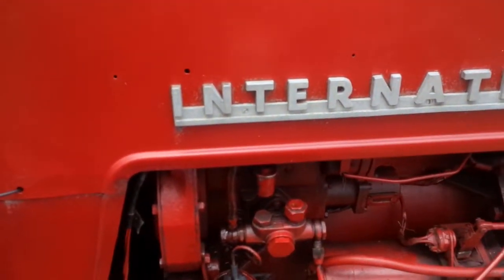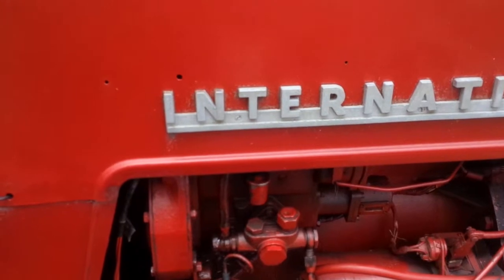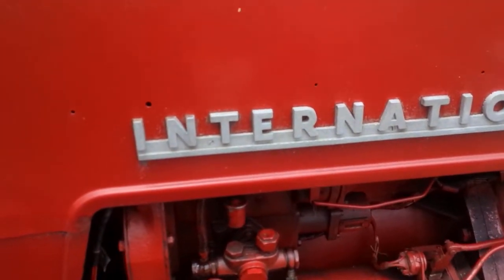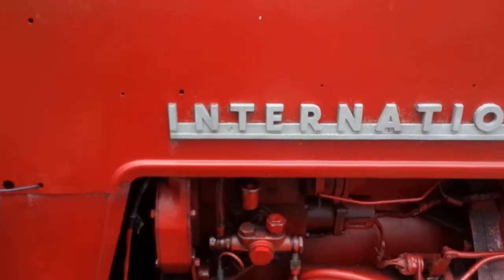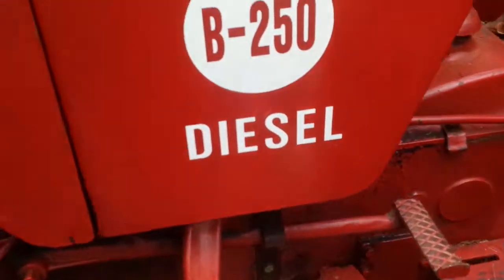We've got a bit of a leak right there, and I'll see what's the hole that's down from the cover. We'll have to fix that. And other than that, I think things are working here.